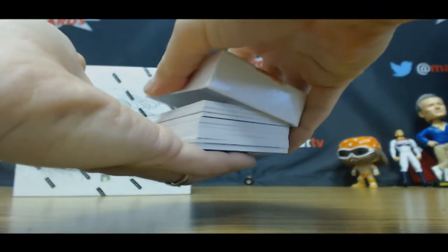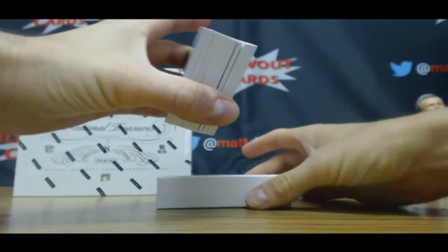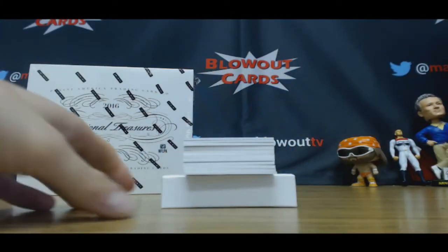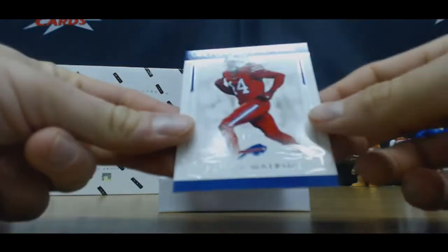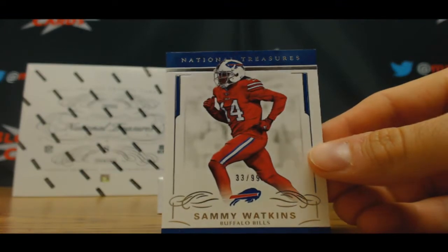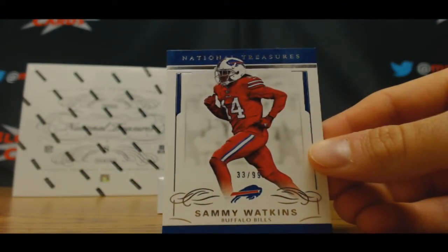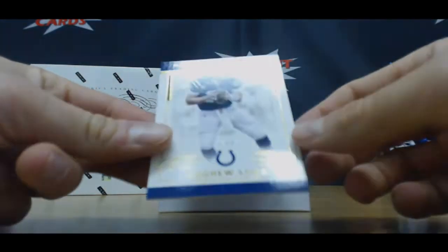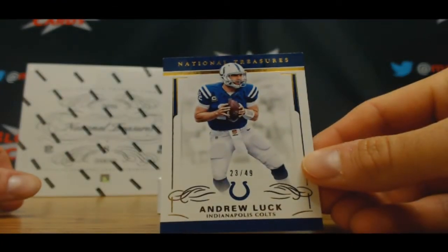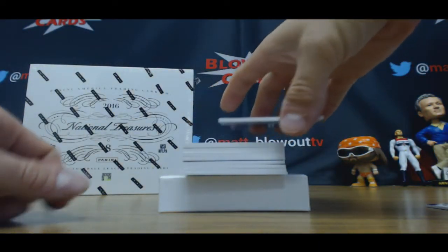Come on, Dak. Got a booklet that's in the middle. Start off with 99, Sammy Watkins. Base. To 49, Andrew Luck — three color patch, numbered 8 of 10.